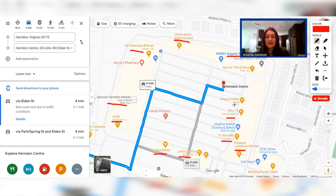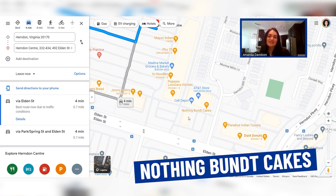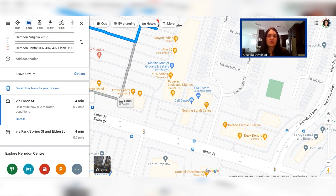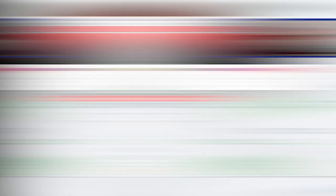Also want to point out Nothing Bundt Cakes, which is newer to the area and a popular local spot, Paradise Indian Cuisine, which is well known in the area, and Duck Donuts as well. This is located right off of Eldon Street, one of the main streets running through Herndon. Directly across Eldon Street you also have Safeway, which is the anchor store in Herndon Marketplace. Safeway also has a pharmacy within it, along with Palm Beach Tan, McCormick Paints, Mattress Warehouse, Sherwin Williams, Wells Fargo, and the flagship car wash of Herndon.